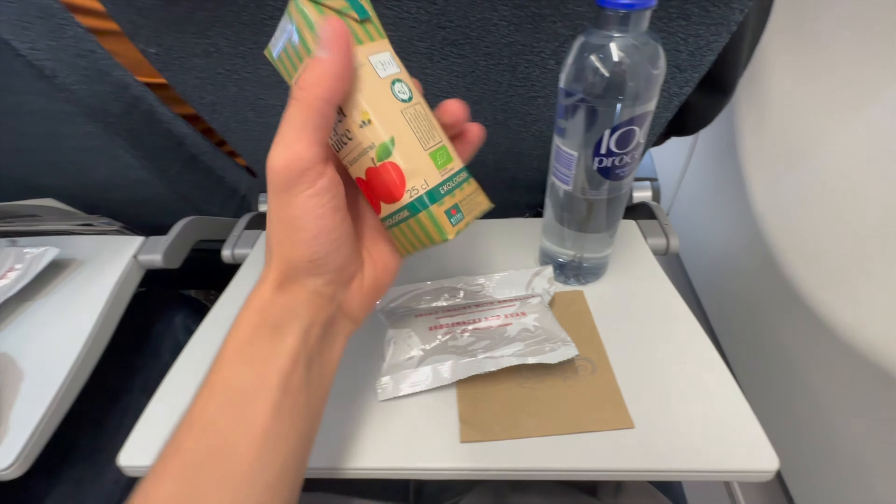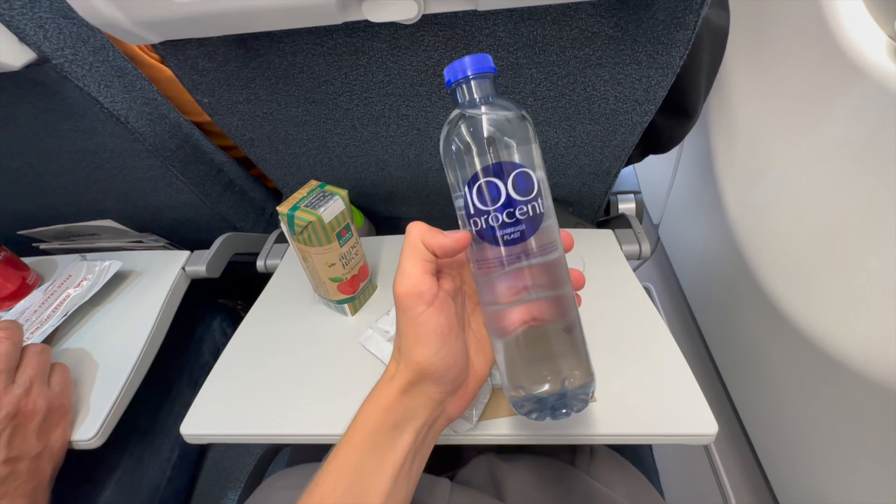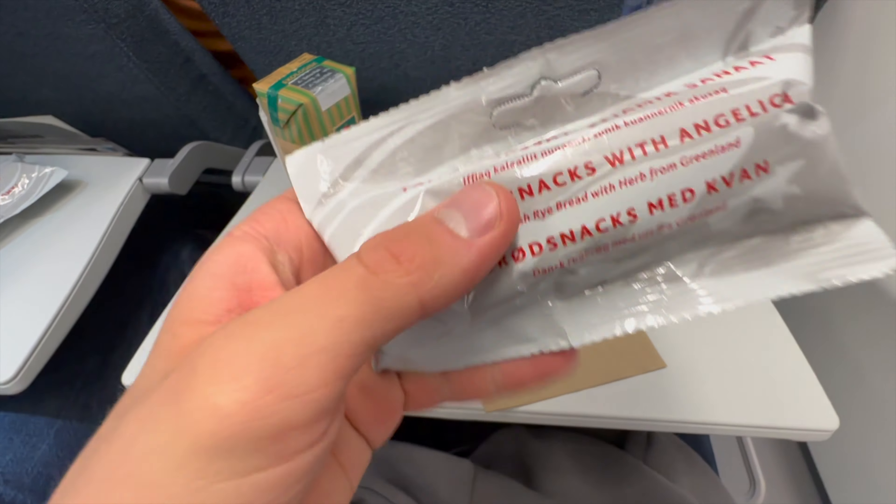Shortly after takeoff from Copenhagen, the crew came with the first drink service, which consisted of two different drink options. I went for an apple juice and everyone received some crackers.